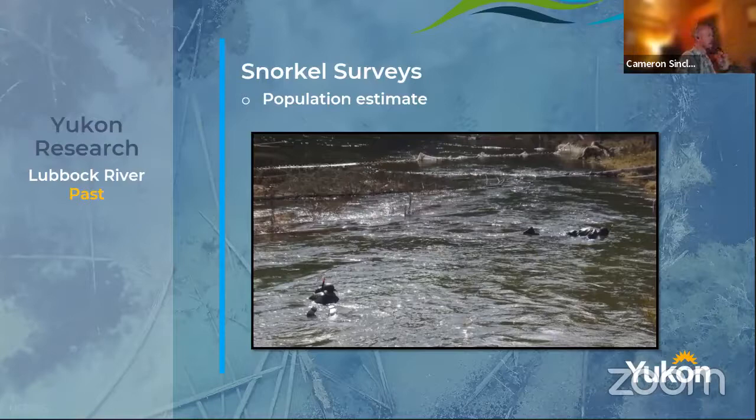Then they moved to a fish weir along the Lubach. Similar to salmon weirs, a fish weir is essentially blocking off the entire stream except for one or two choke points. The fish swim, hit the fence, try to figure out how to get to their spawning habitat, find a hole in the middle through a little box, and get captured in there. It's like a lobster trap where they can't get back out. Then the fisheries biologist goes in and collects the fish, takes ages, lengths and weights, and at that time a genetic assessment was also done.